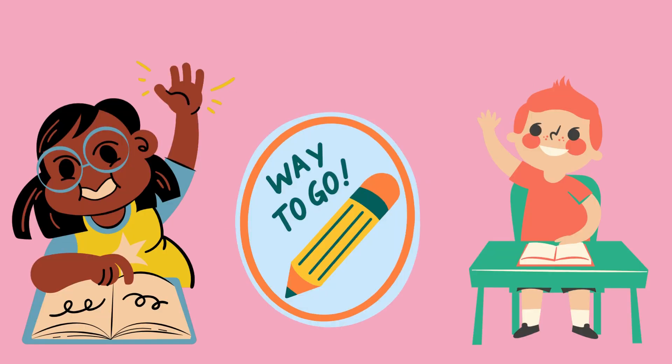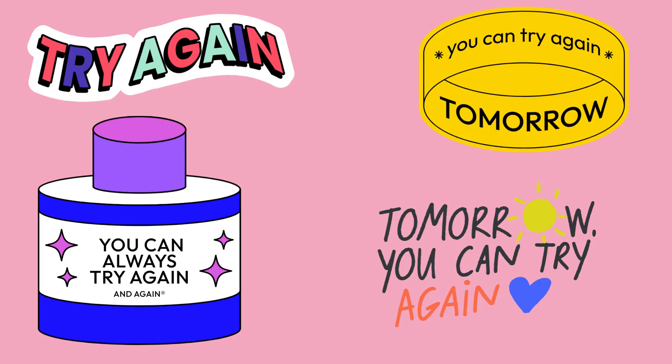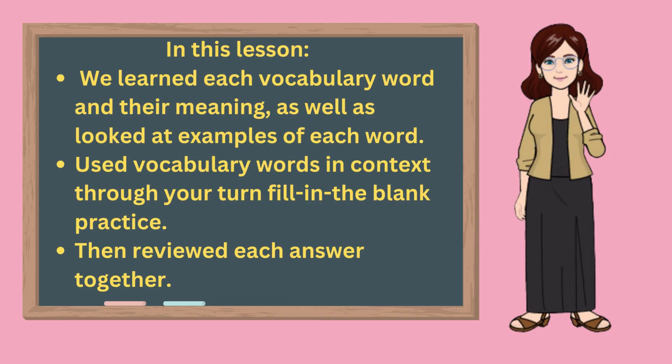Raise your hand if you got them all correct. Congratulations, you did it! You made a 100! If you missed some, don't worry — you can try again next time to get them all correct. In this lesson, we learned each vocabulary word and their meanings, as well as looked at examples of each vocabulary word. Then we used each vocabulary word in context through your turn fill-in-the-blank practice, and then reviewed the answers.